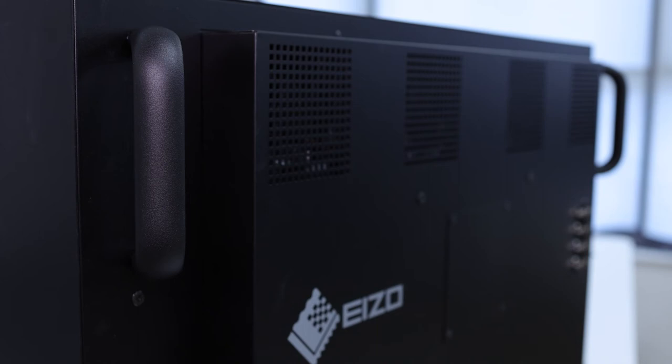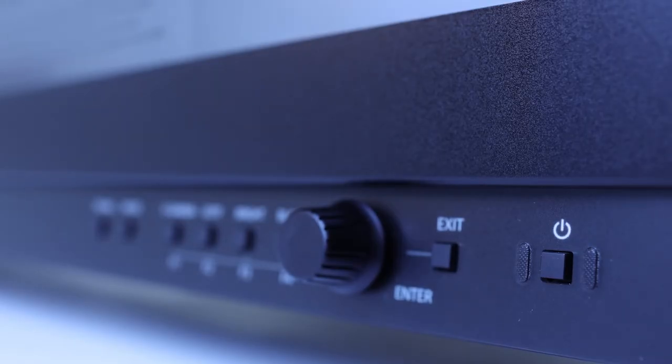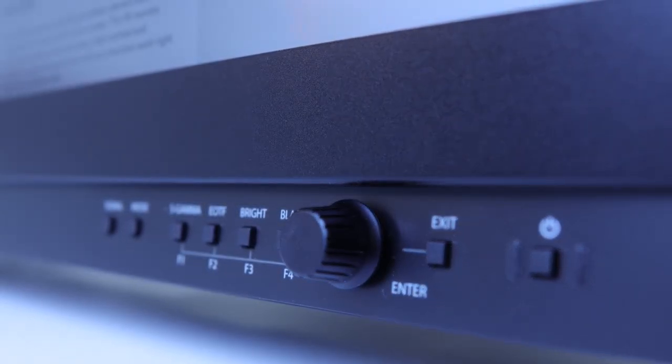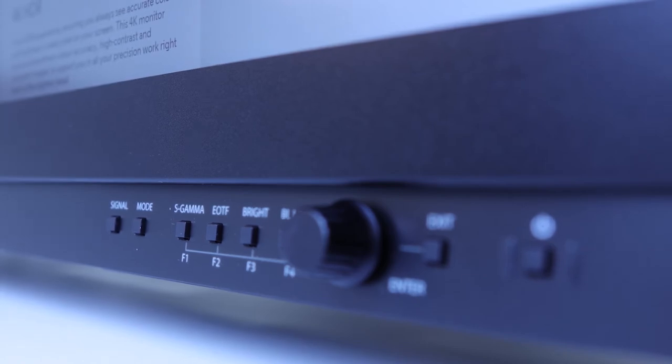Additionally, two handles on the back allow for a firm grip to safely carry or move the monitor. The monitor's front bezel features a dial to allow you to easily navigate the on-screen display, making it quick and simple to adjust settings such as gamma, EOTF, brightness and black point, among others.